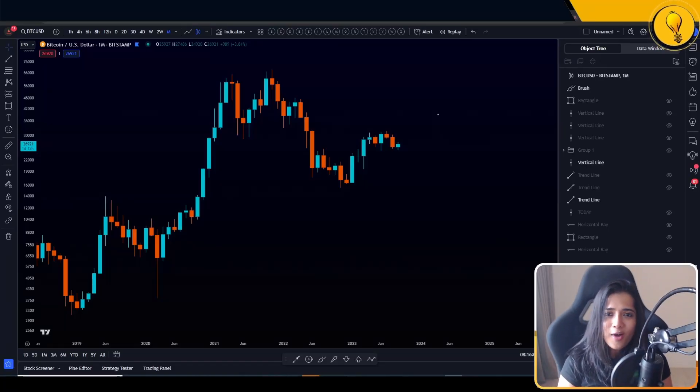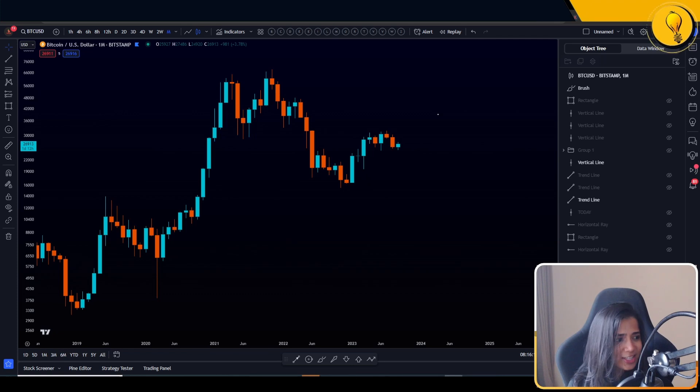Welcome to the Mango Grove. My name is Krisha and this is today's Bitcoin analysis video. Happy Friday to each and every one of you.